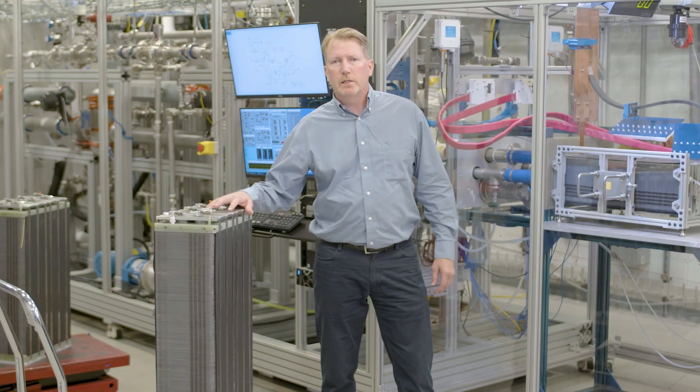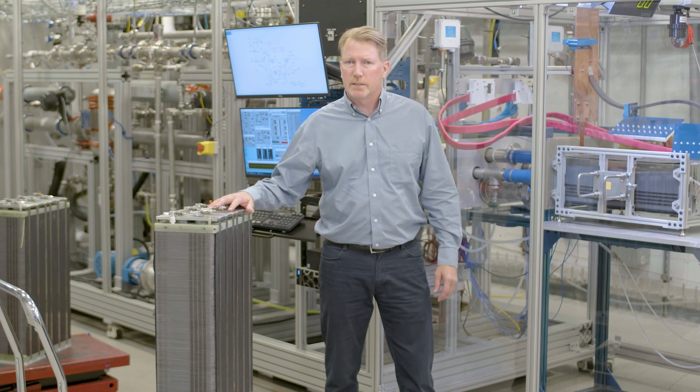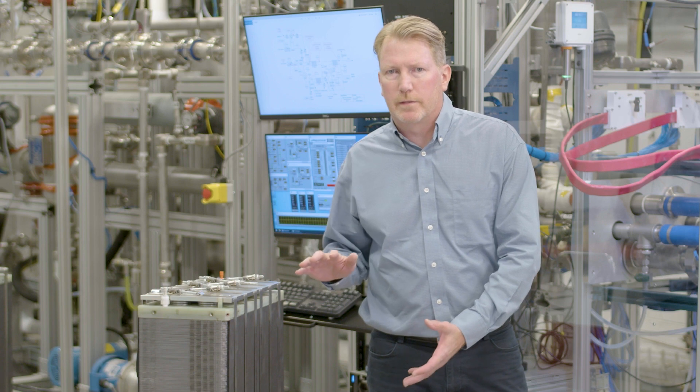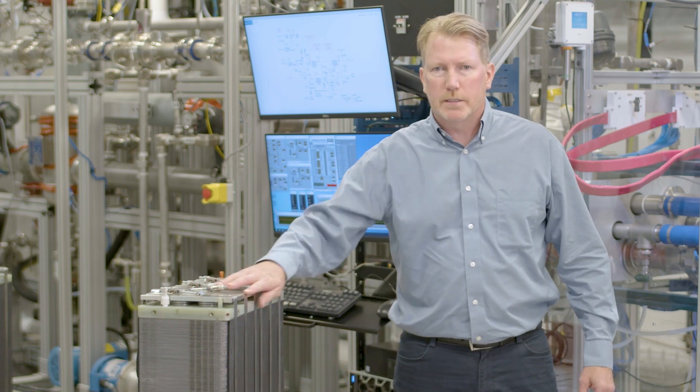Hi, this is Chuck Karlstrom. I'm the Director of Superlittle Cell Stack Engineering. This is a 180-kilowatt stack that's used in our 125-kilowatt system. It's made up of nearly 500 cells and 500 different MEAs, and they're all clamped together and strapped using this end hardware.